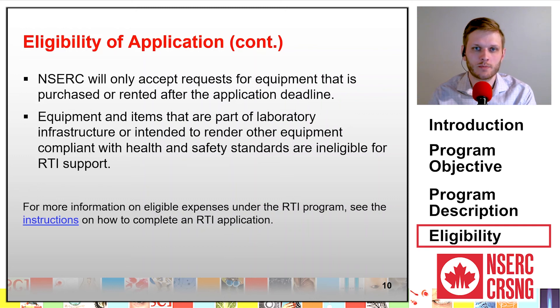For more information on eligible expenses under the RTI program, see the instructions on how to complete an RTI application. That's it for this module, thanks very much for watching!